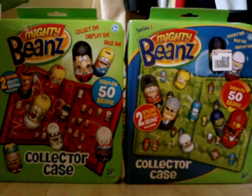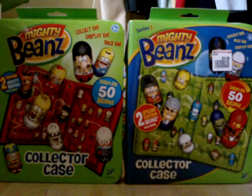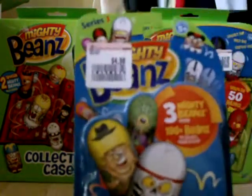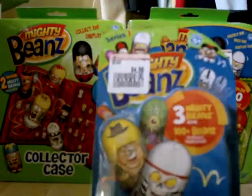Hello YouTube, Ultimate SpongeBob 101, back here again on the Mighty Beans channel, Ultimate Mighty Beans 1. Today, I went to Takashimaya on my usual Sunday shopping trip or something, and I picked up another Series 3 Mighty Beans 3-pack.